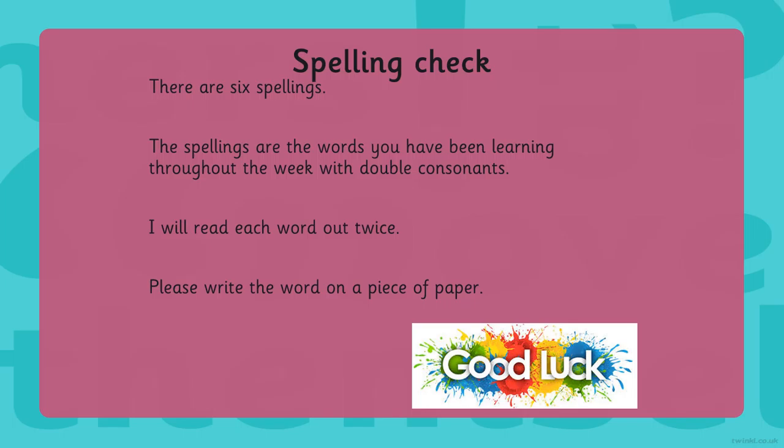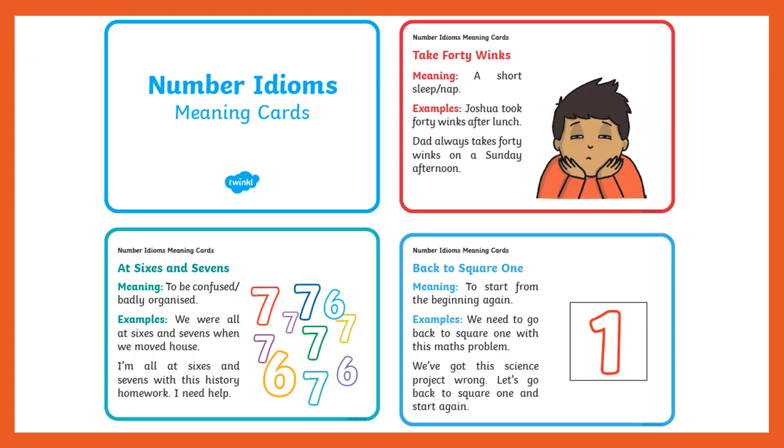Good luck with those, I hope you did well. Okay, I'm going to move on to the next slide. So here are your idioms for this week. These are number idioms: take forty winks, at sixes and sevens, back to square one. You might have heard of some of these. Read through and just make sure you understand how these are used.